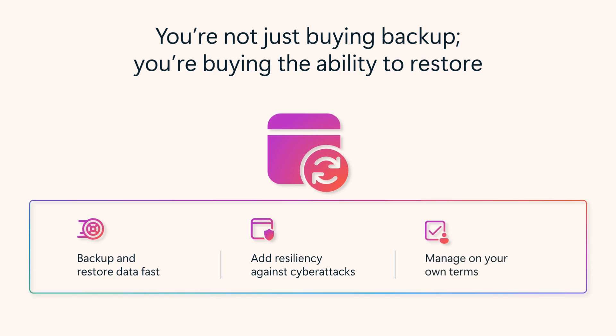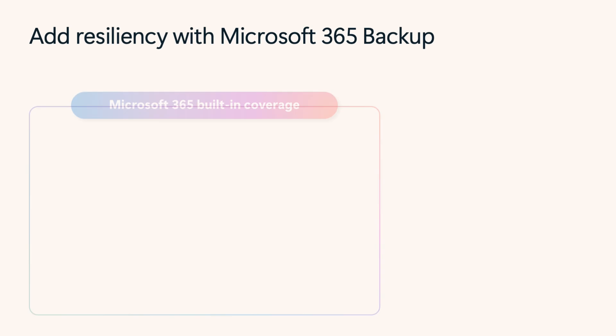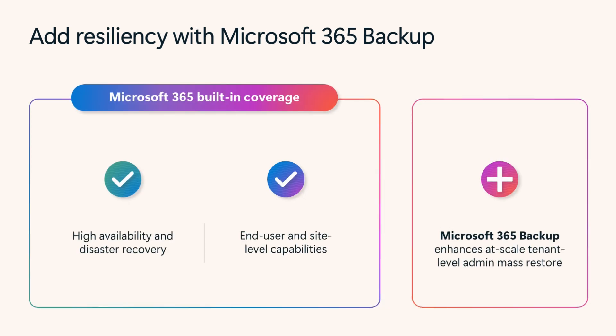It restores data from SharePoint, OneDrive, and Exchange fast, adds resiliency against cyber attacks, and is flexible and easy to manage. While Microsoft 365 customers already benefit from built-in high availability and disaster recovery, Microsoft 365 Backup adds an extra layer of protection for tenant-level admin-driven mass restores.